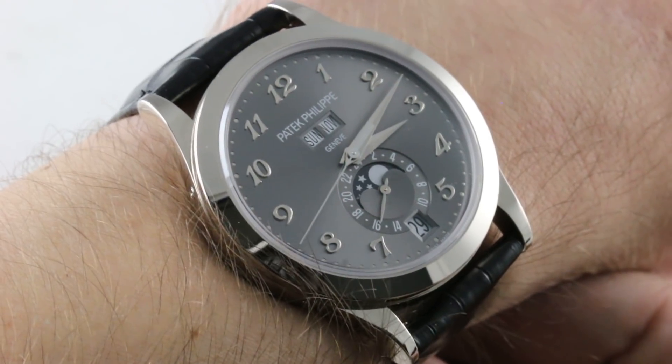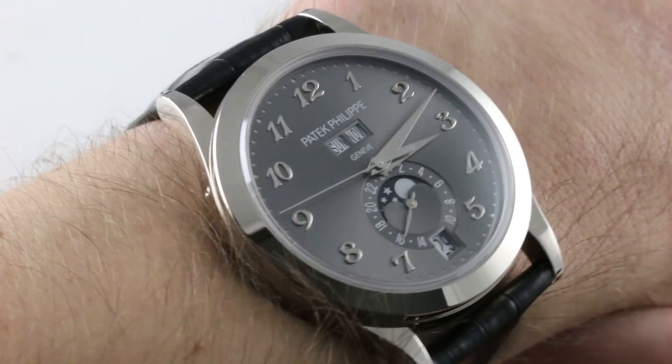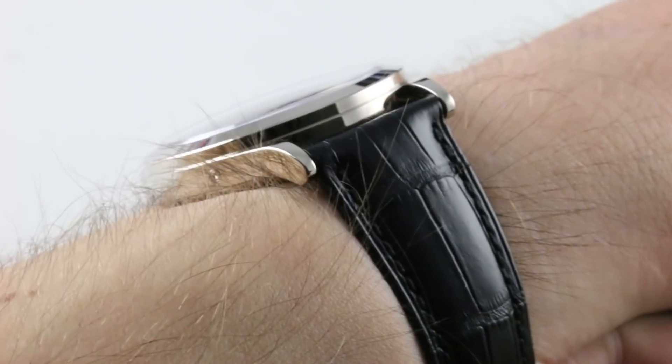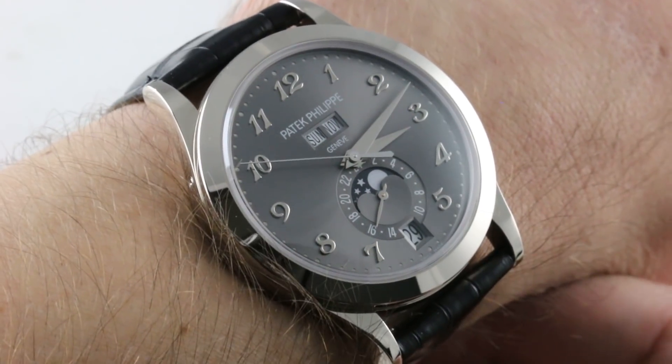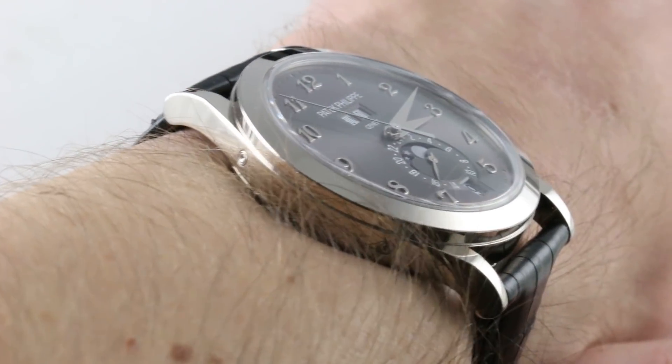Hi, I'm Tim. Welcome to our channel, and thanks for logging on. If you like these videos, please subscribe to our YouTube channel right here at Watchbox Reviews — I would really appreciate it, and I promise to update this channel daily. If you like this watch, you can see it and purchase it on our website, thewatchbox.com.